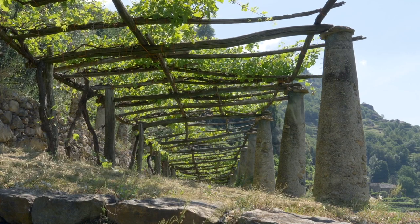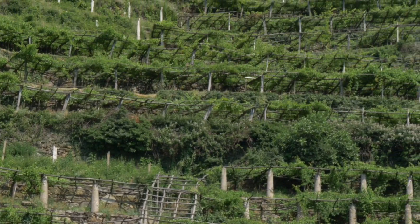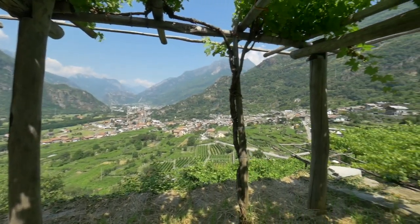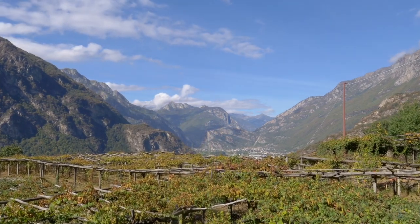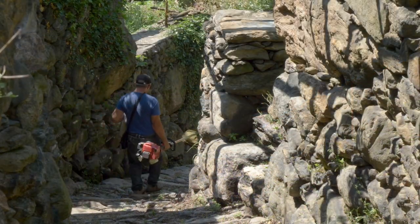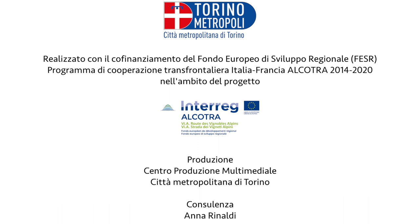Queste architetture di pietra e legno, che nei secoli hanno difeso il suolo dall'erosione, si estendono dai 300 ai 600 metri di quota. Il vino Carema è stato riconosciuto nel 2014 come Presidio Slow Food, per contribuire a salvaguardare un vino tradizionale e un paesaggio rurale: uno dei luoghi della viticoltura eroica, in cui l'uomo e non la macchina sono al centro della produzione. Grazie a tutti.